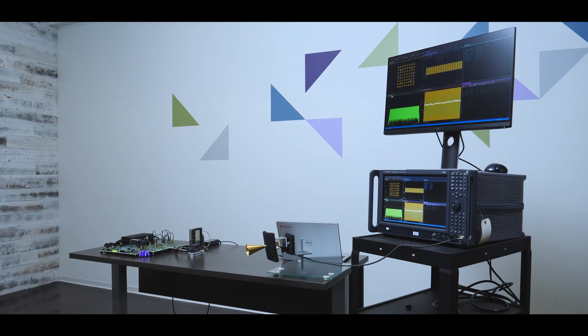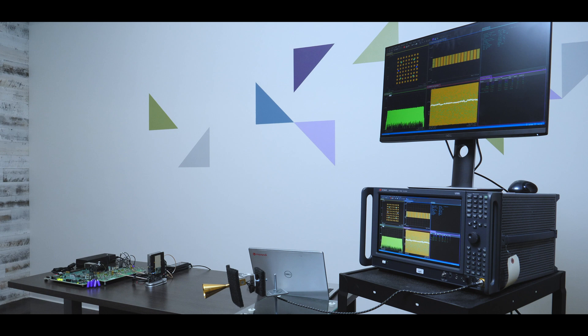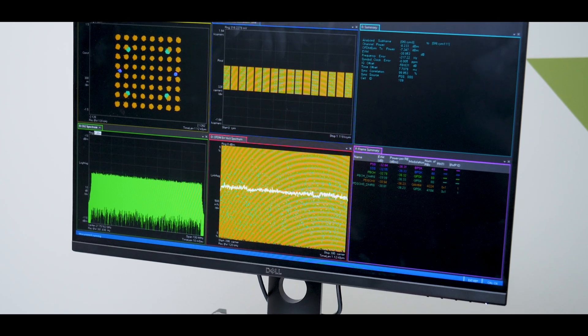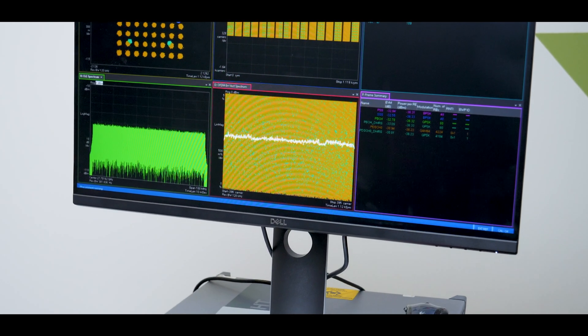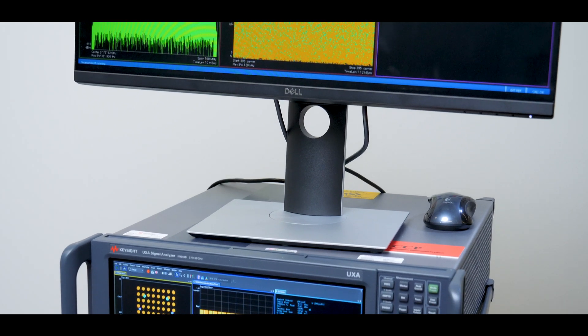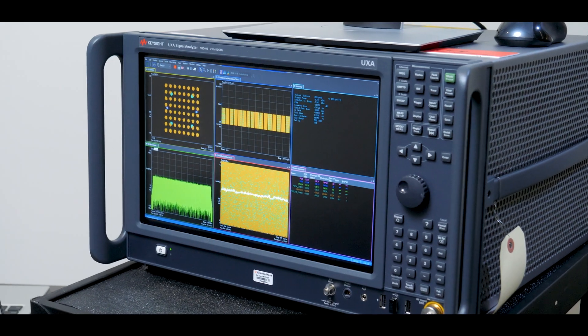We have developed a platform with our partners Xilinq for an open RAN RU system. Here you see that we're using the RF-SOC Gen3 as a modem connecting to our front-end module of 32 elements at 28 gigahertz. We're showing phenomenal results of minus 31 dBm EVM, which is basically perfect for 64 QAM modulation and gives very good results.